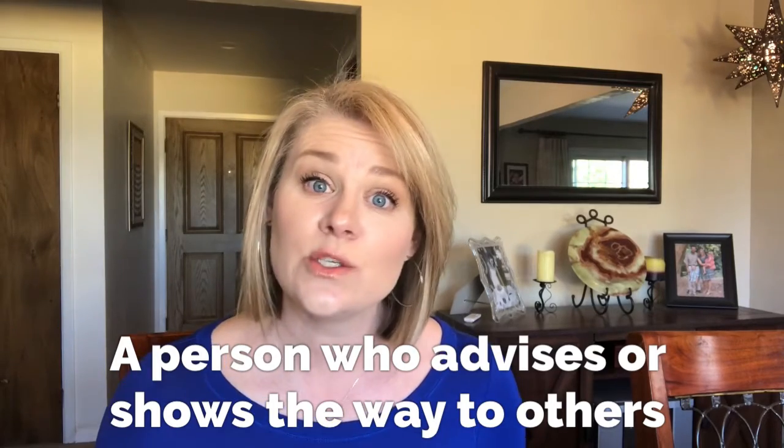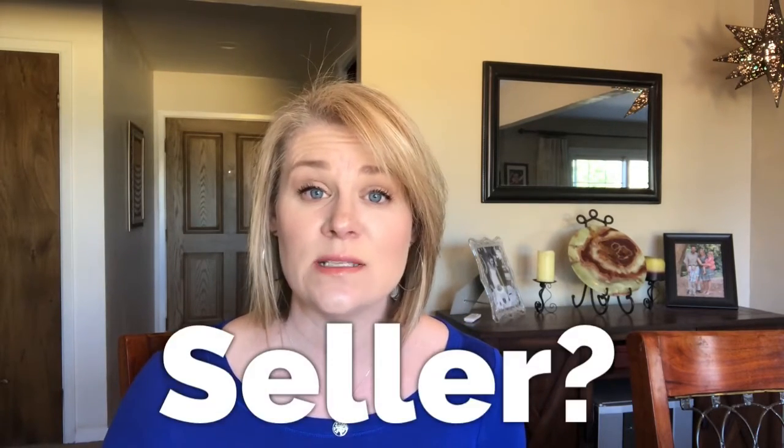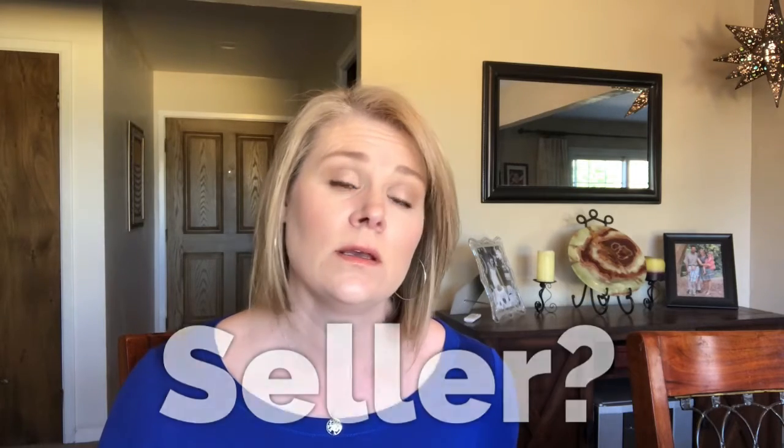As your realtor, it's basically my job to guide you through the process of buying or selling a home. If you're a seller, this means we're going to start off by talking about the different steps throughout the process and what to expect. I'm going to educate you on the current real estate market and set expectations for what we can expect throughout the process. I'm going to guide you to help get your home ready for the market to attract the most buyers and get the highest sales price.